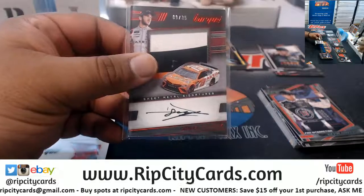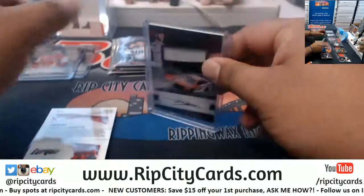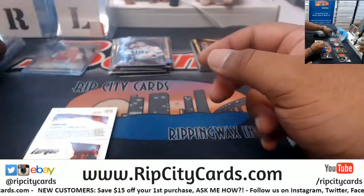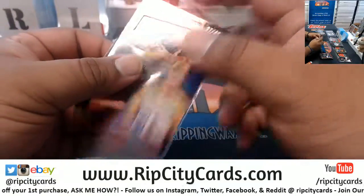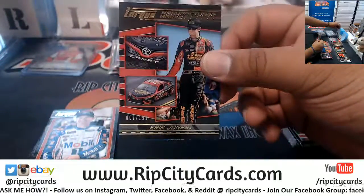Bill Elliott is not numbered. The card was already messed up to begin with. To 49, Terry Labonte. Eric Jones to 189.